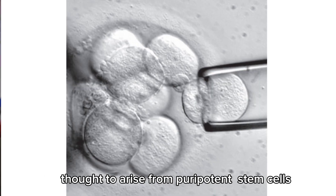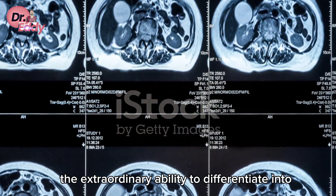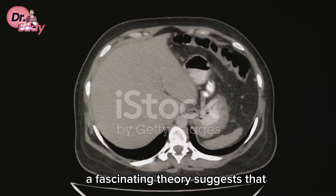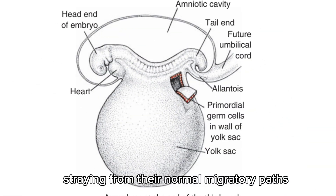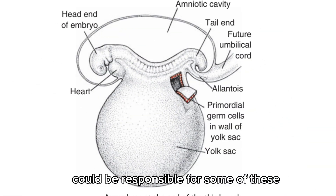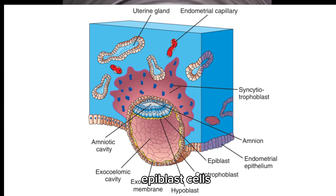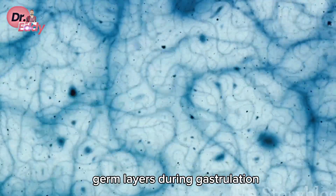Thought to arise from pluripotent stem cells, these cells hold the extraordinary ability to differentiate into any of the three germ layers, or their derivatives. A fascinating theory suggests that primordial germ cells, straying from their normal migratory paths, could be responsible for some of these unique tumors. Another potential source? Epiblast cells — the cells that give rise to all three germ layers during gastrulation.